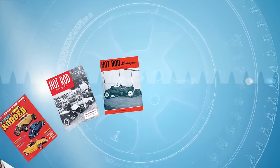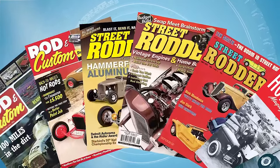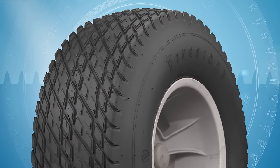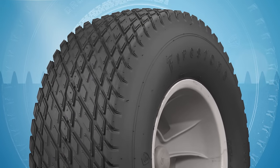These tires were used on many famous cars that grace the covers of Hot Rod, Street Rodder, and Rod and Custom magazines. Specifically, the Firestone 1116 Double Diamond was the tire of choice for hot rodders of the 70s and 80s.